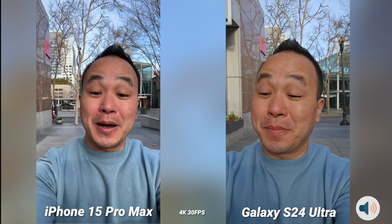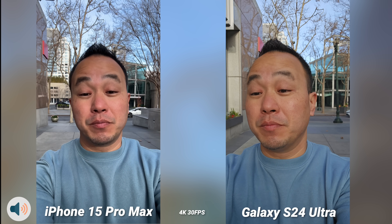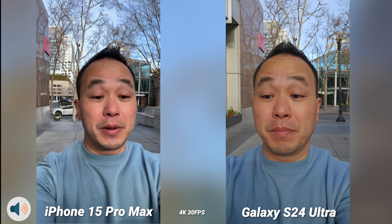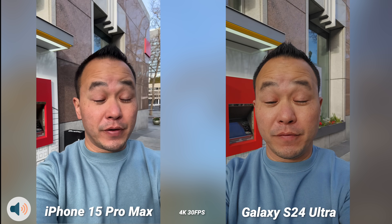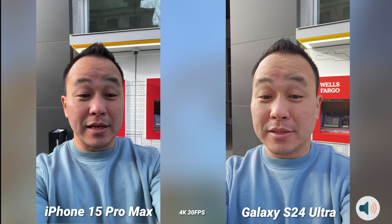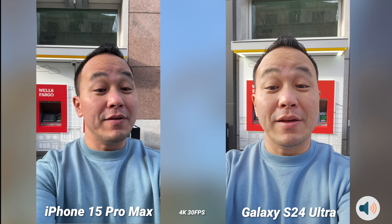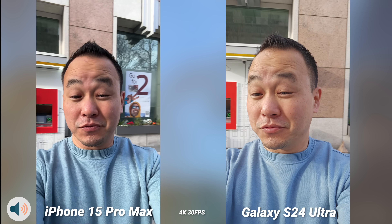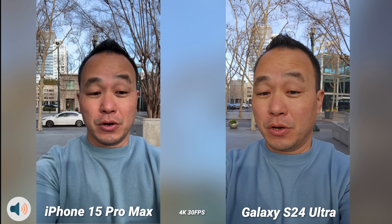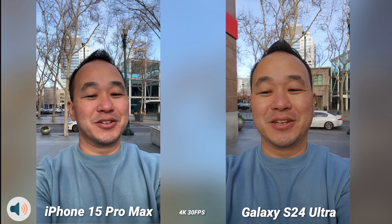What's up everybody, this is Danny and it's about that time — Samsung Galaxy S24 Ultra versus the iPhone 15 Pro Max video camera comparison. The photo comparison is coming very soon, but I wanted to do something here from San Jose because a lot of people are wondering: did Samsung do enough to take the video crown from the iPhone? Right now the iPhone still has the best video on a smartphone. Let's see — did Samsung do enough? Let's get to it.